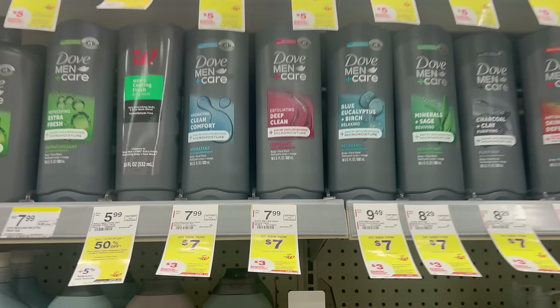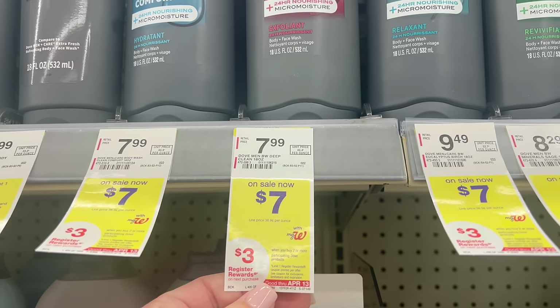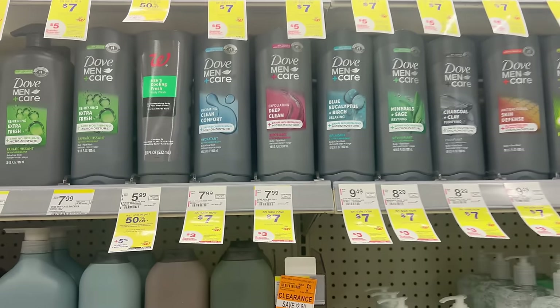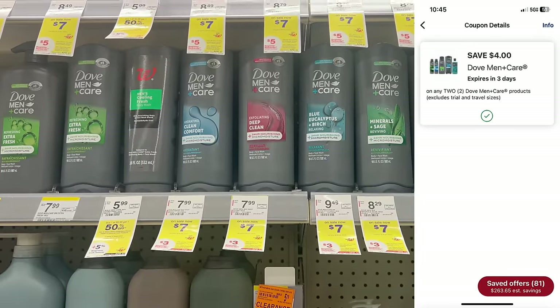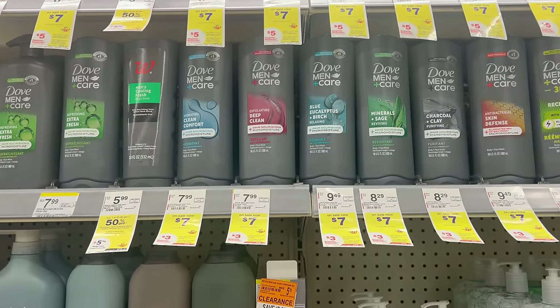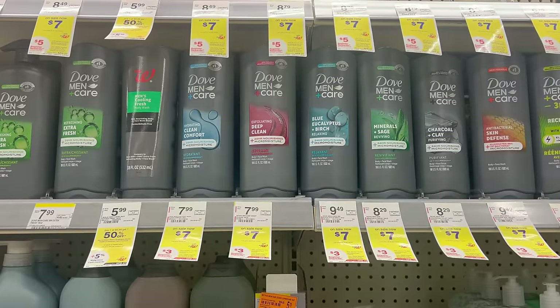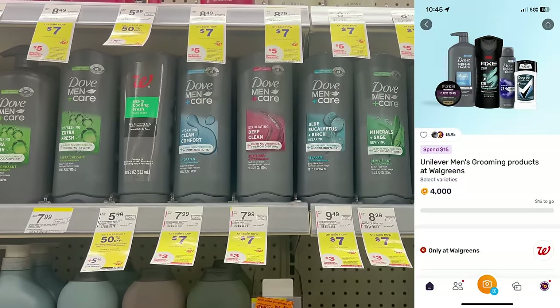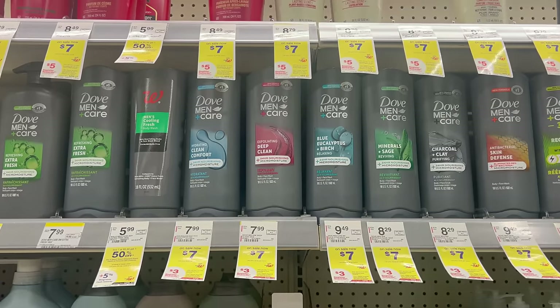Next, we have a great deal on Dove Men body wash. This week they're on sale for $7 each. Buy two for $14, use the $4 off two digital coupon, pay $10, and get back a $3 register reward — making your final cost $3.50 a piece. It also tracks towards a Fetch Rewards bonus: spend $15 and get $4 back, though it tracks after coupons.